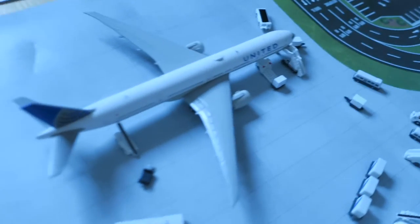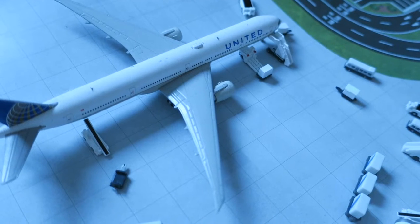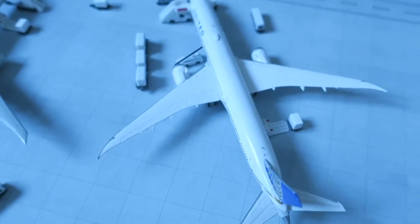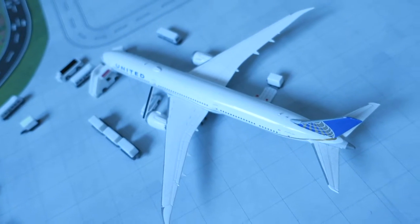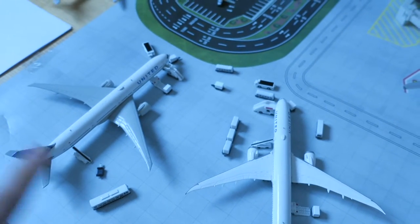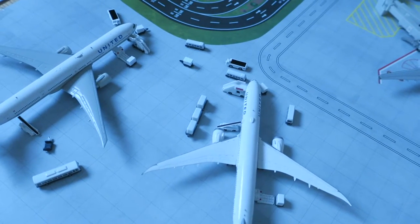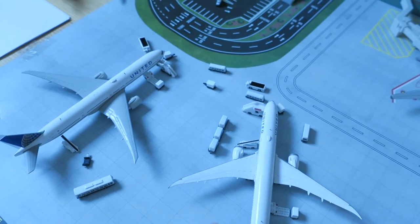Right here we've got a United 777 triple seven ER that had a route Frankfurt on departure to Auckland. It had to act as a full cargo flight. We also have another one departing to Frankfurt. Here we have a United Boeing 787-900 headed from Sydney over to Hong Kong — also a full cargo flight. They're offloading stuff and it's a transfer spot.